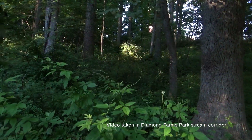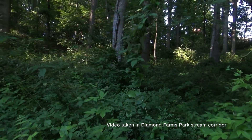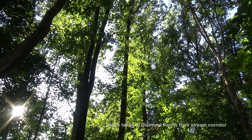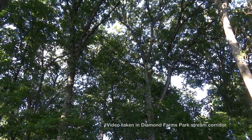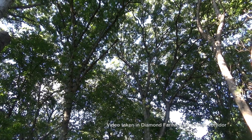This natural woodland buffer provides the ideal privacy barrier for residents who live around the park. It provides wind shear protection, cools temperatures with its high tree canopy, and provides habitat for birds and other wildlife that require cover and protection for bedding and nesting.